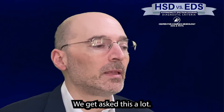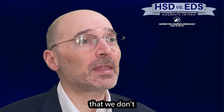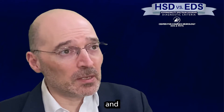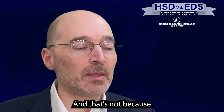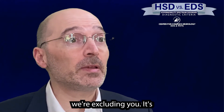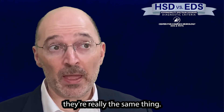We get asked this a lot. In fact, we get people upset that we don't talk about HSD and we refer just to Ehlers-Danlos Syndrome. And it's not because we're excluding you — it's because, in my mind, they're really the same thing.